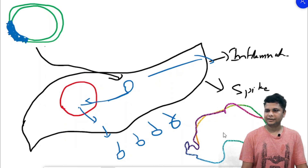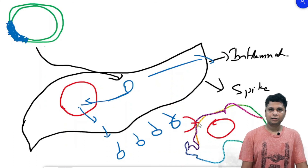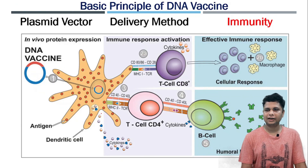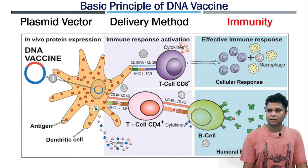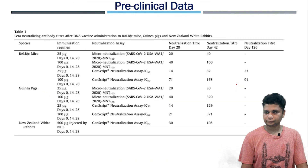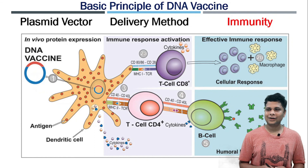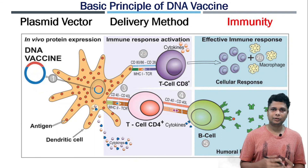The spike protein is recognized by dendritic cells. The dendritic cell has a nucleus and recognizes the spike protein through MHC. Once recognized, it presents to CD4-positive T cells and also CD8-positive T cells. Further, it activates B cells to produce antibodies and activates cellular responses like cytotoxic T cells and macrophages, gaining immunity. This is the basic principle of the DNA vaccine.